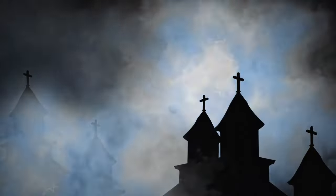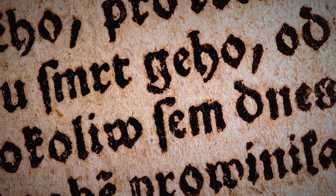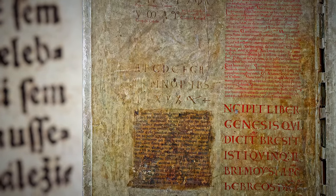Modern science has lent some weight to the monastic legend too. Testing has shown that the nature of the writing remains consistent throughout the Codex Gigas, showing no signs of age, disease, or even mood changes — as if it was written in one sitting.